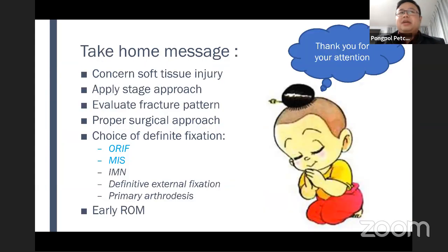Take-home message: to get good results, we must concern ourselves with soft tissue injuries, apply staged protocol, evaluate fracture pattern, proper surgical approach, and choose a very good definitive fixation. Let the patient have early range of motion, and you will get a good result. Thank you very much for your attention.